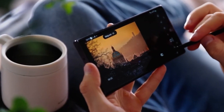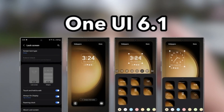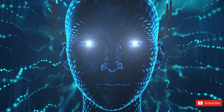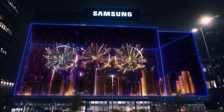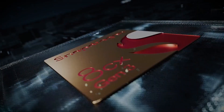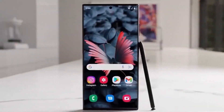On the software front, Samsung's One UI 6.1, based on Android 14, takes center stage with a focus on AI, bundled up as Galaxy AI, offering a slew of cool AI features. Exciting times are ahead for Samsung fans with the Galaxy S24 Ultra, combining a sleek design, powerful performance, and AI-driven enhancements for an exceptional smartphone experience.